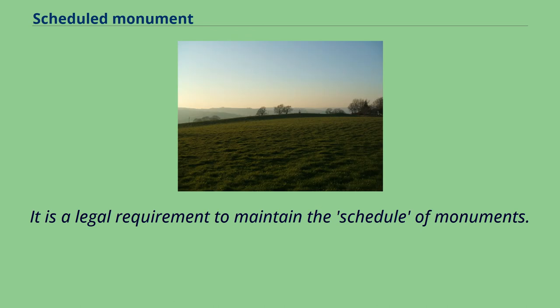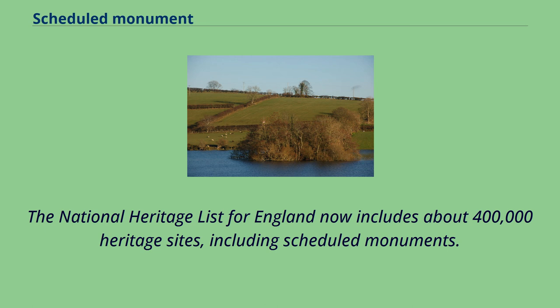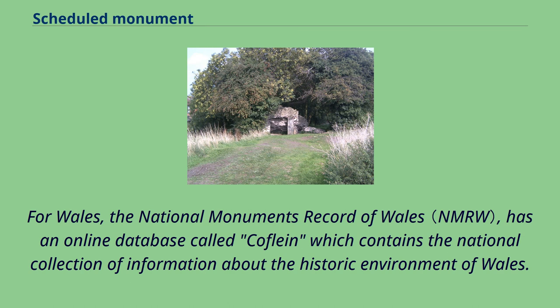It is a legal requirement to maintain the schedule of monuments. In England the Department for Culture, Media and Sport keeps a register, or schedule, of nationally important sites which receive state protection. The National Heritage List for England now includes about 400,000 heritage sites, including scheduled monuments. This online searchable list can be found on the Historic England website. The list of Scottish monuments can be searched on the Historic Environment Scotland website, or through PastMap. For Wales, the National Monuments Record of Wales has an online database called Coflein, which contains the national collection of information about the historic environment of Wales.